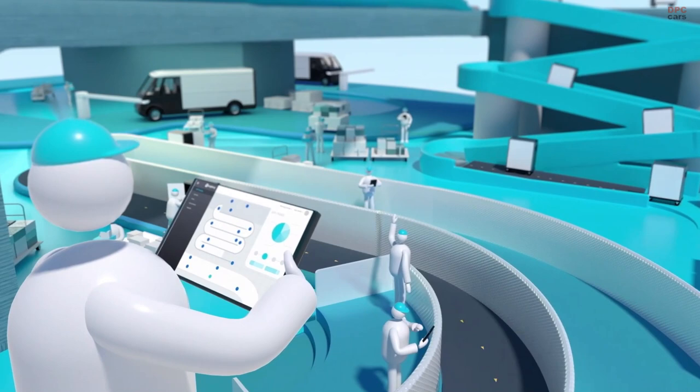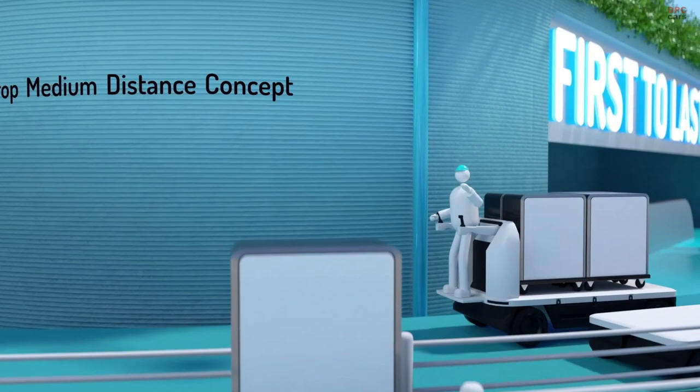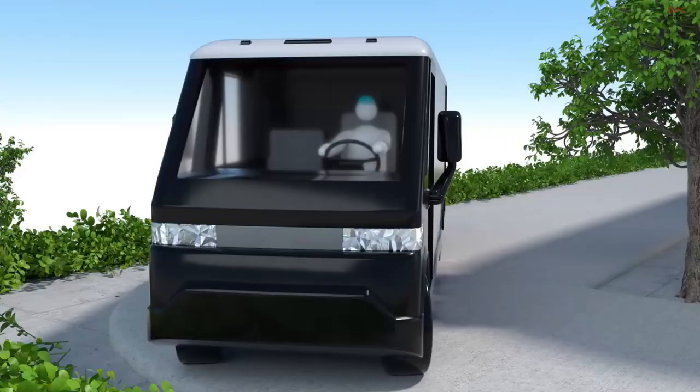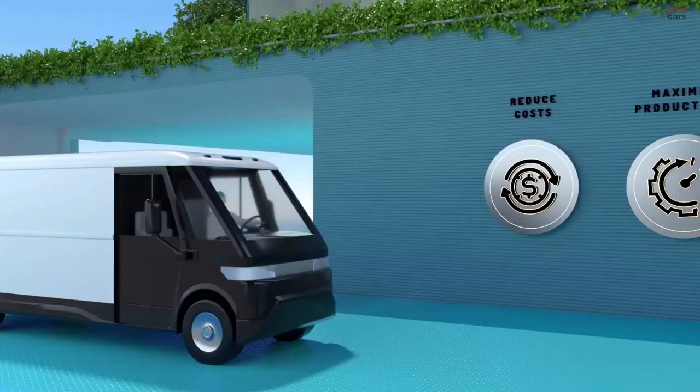With the precision management tools you need — all BrightDrop products are monitored by fleet and mobile asset management platforms. From concepts that move goods over medium distances to rapid loading vans, powered by the Ultium battery platform.